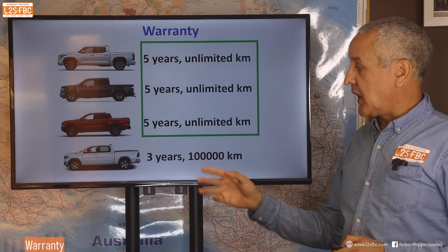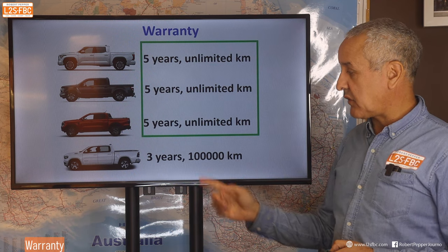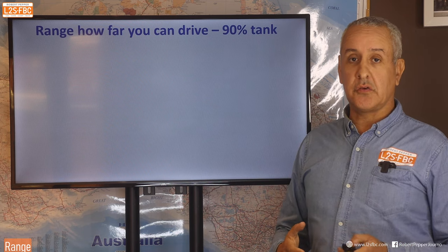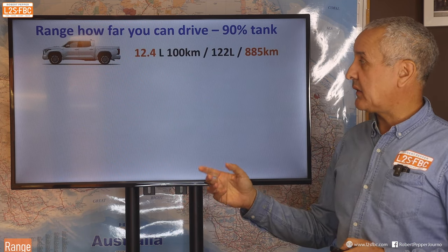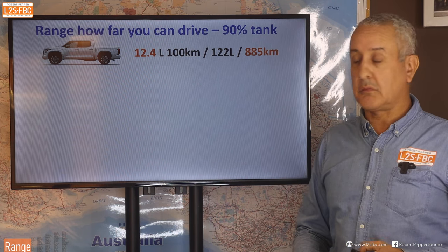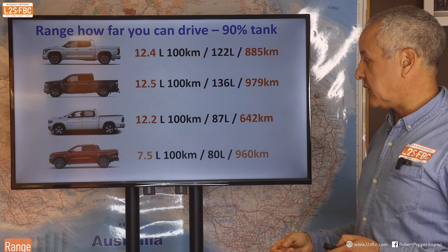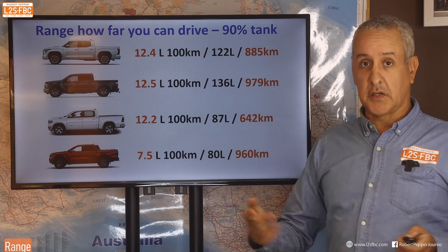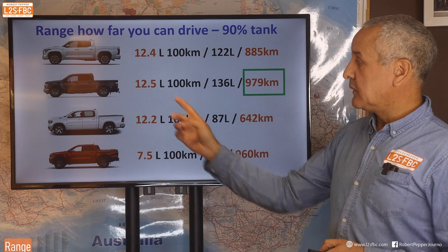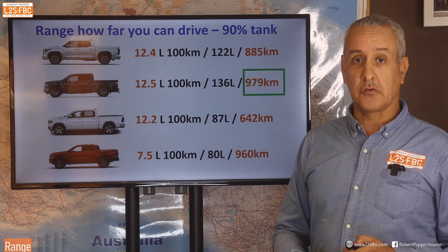Regarding warranty, all of these cars with the exception of the RAM have a five-year unlimited warranty. RAM is definitely behind at three years and 100,000km only. For range — calculated as 90% of fuel tank divided by fuel consumption — results are 885 kilometres for the Tundra, 979 for the F-150, and 642 for another. The Ranger, being the only diesel, wins that battle. Shout out to Ford for having a large fuel tank, which gives the F-150 a great range.